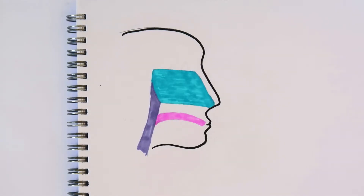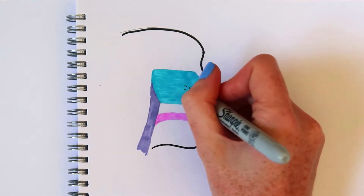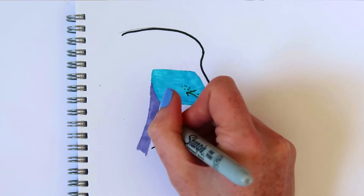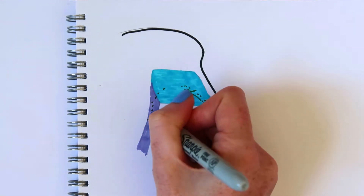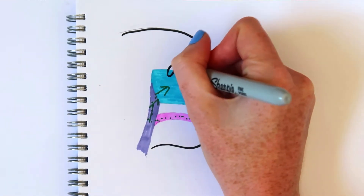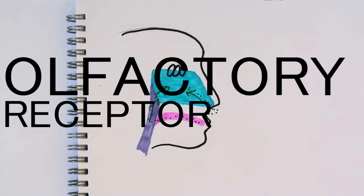When we eat food, molecules break off and travel up our noses and into our nasal cavity. The molecules also travel to the back of our throats and up to the nasal cavity. There's a circulation of air through our mouths and nose which carries the food molecules. In the nasal cavity, there are cells sensitive to food molecules called olfactory receptor cells.